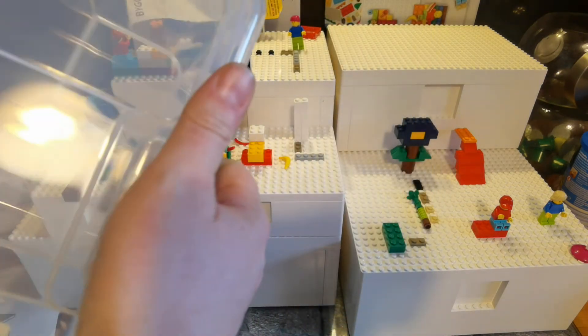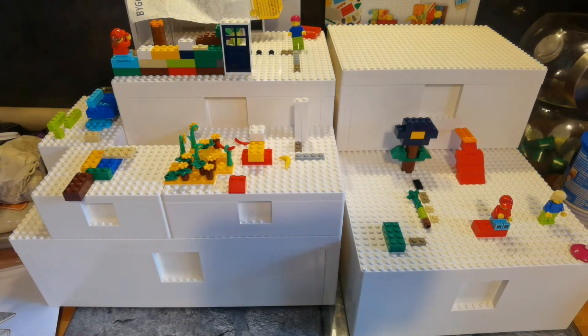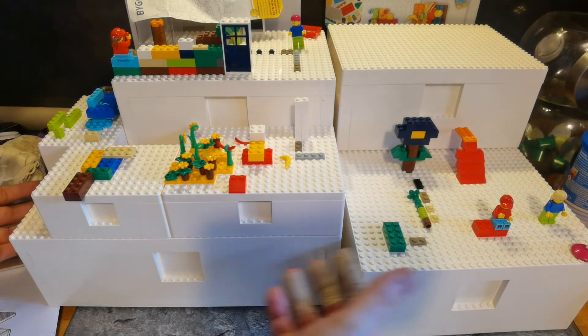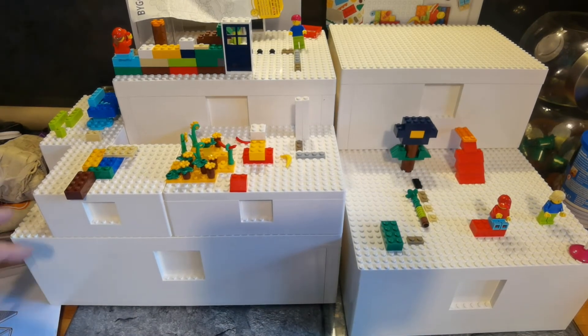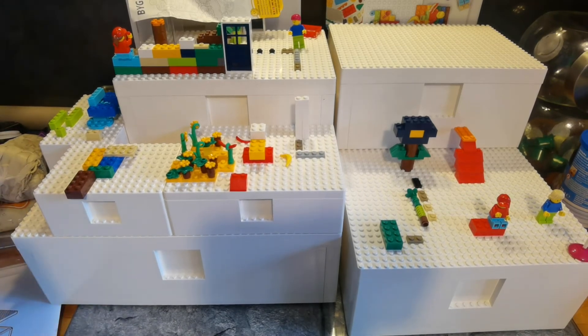You can see what's inside, you can pick them up — they have a carry handle and you can stack them on top of each other. That's much better. With the BYGGLEK boxes, if you stack several on top of each other, there's no carry handle — you'd naturally grab the side but then the box opens up.